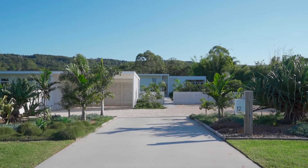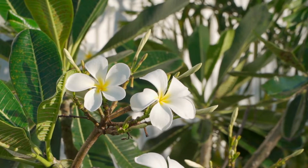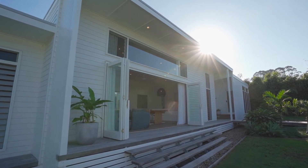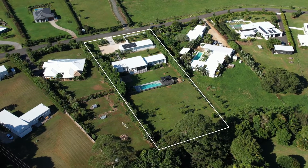I remember the first time I walked down the driveway, experiencing the native designer gardens and intriguing timber walkway that led me to the architectural beauty ahead — immediately inspired and relaxed. You'll want to see more.